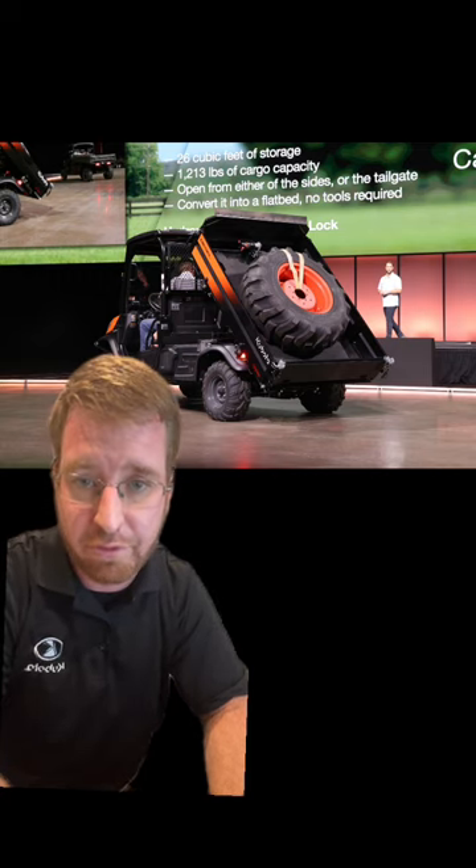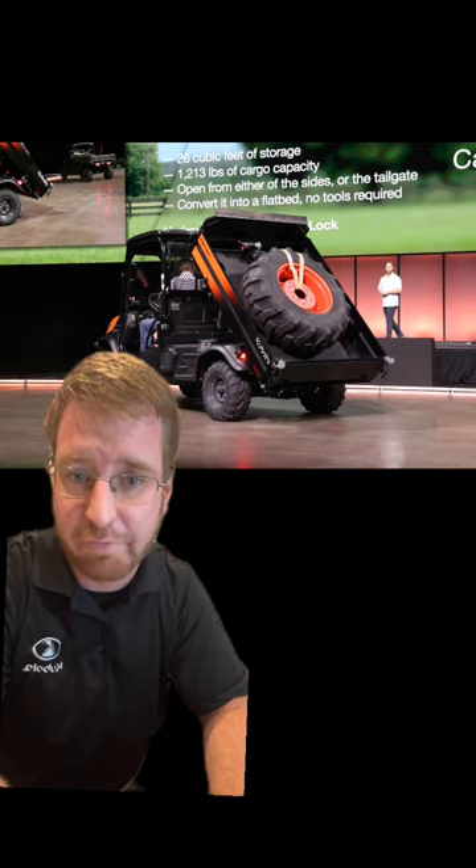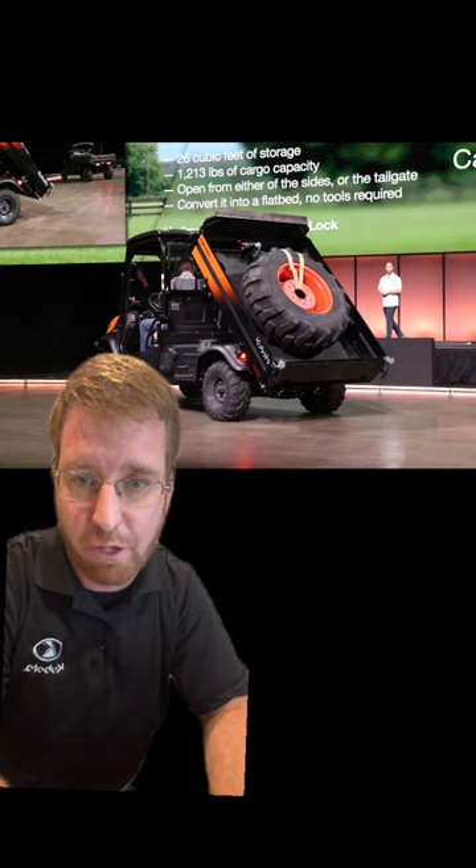It's going to come in orange or camo. It's going to be the 25-horse three-cylinder diesel Kubota engine in it, so that power plant that's been with us forever and tried, tested, and true. So we're happy to see this product.